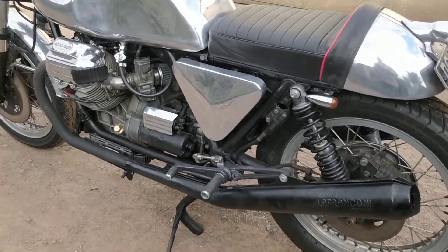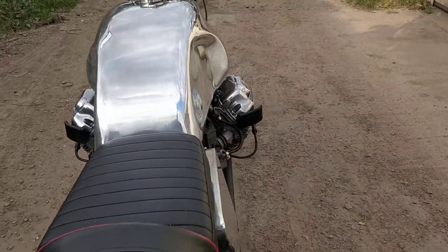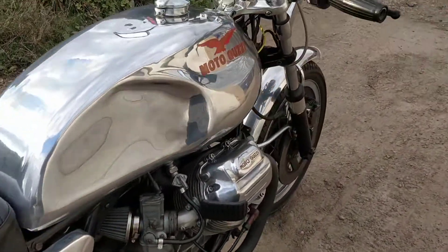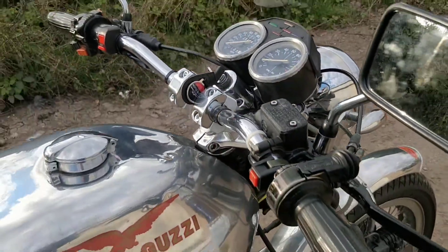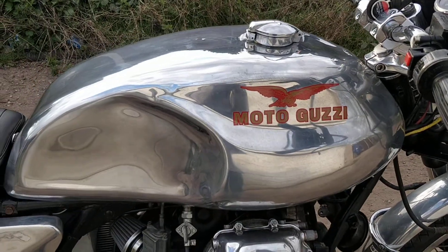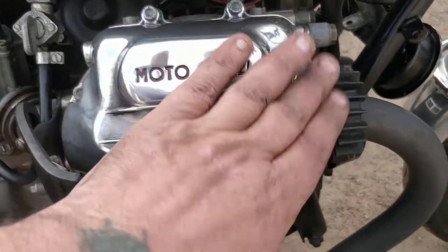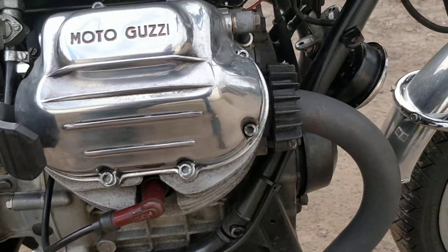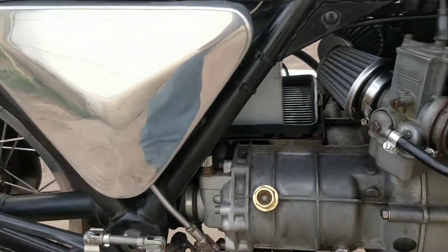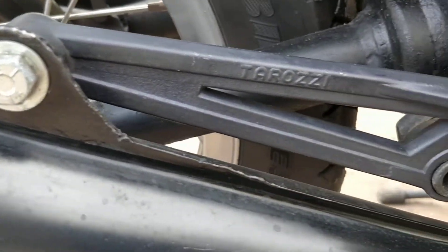Okay, it's a 1978 SP-1000. Let's turn it off and see what we've got here. It's got the large alloy tank, polished - very nice - polished rockers. It's the thousand CC engine, 1978, no MOT and free tax of course.